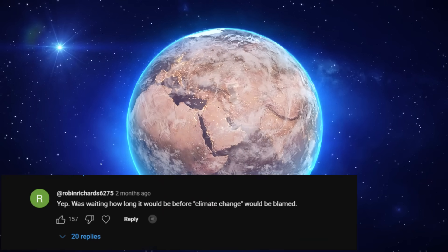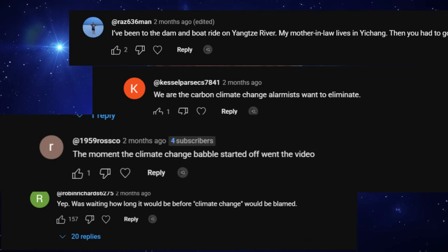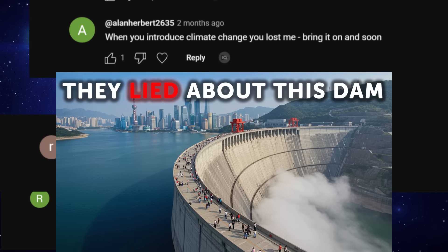Do you guys even believe in climate change? Some of you flamed me even for mentioning climate change in my biggest dam in the world — The Three Gorges Dam video. Let me know your thoughts in the comments.